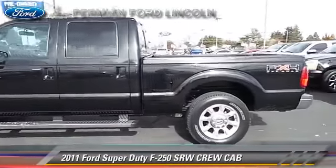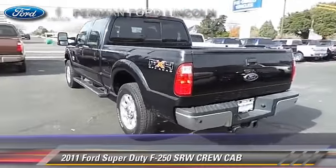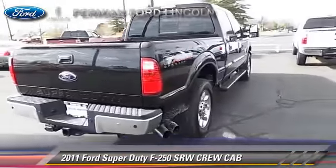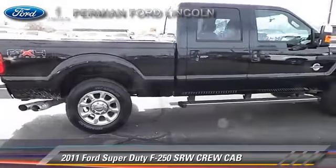The 2011 Ford F250. This is a crew cab pickup truck with an automatic transmission. This pickup truck with fewer than 30,000 miles on the odometer is well equipped.